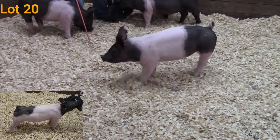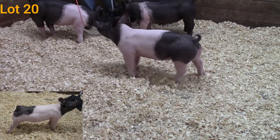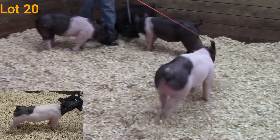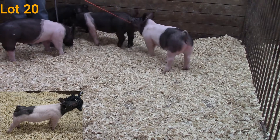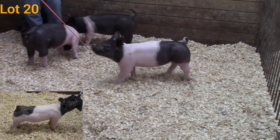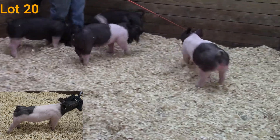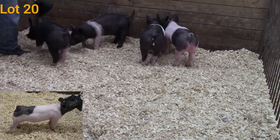She's square over that top line, good in that hip shape, really good in terms of that center body. I think this is a gilt you need to get home, put her on a feeder and just watch her go. I really like her in terms of how she's built from the ground up — a gilt that has a whole lot of future left in her as well.